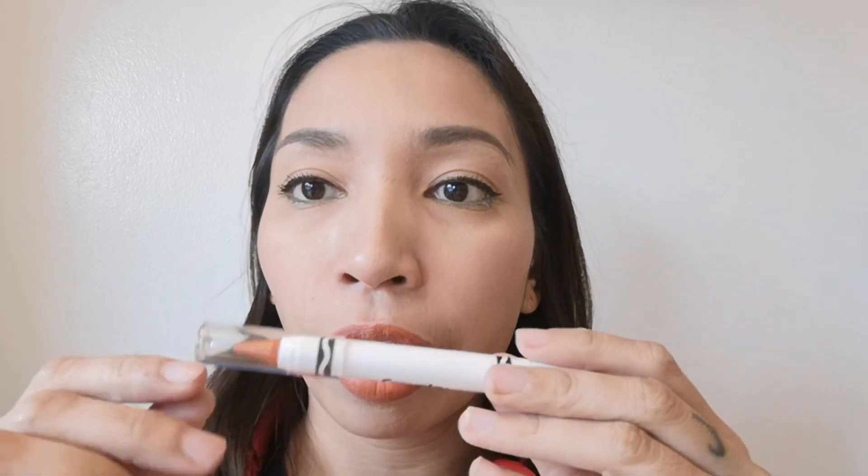Medyo waxy talaga yung feeling niya. Tapos may parang menthol. Hindi ko alam kung long lasting ito kasi medyo slippery sya sa lips. I think this works like any other cream moisturizing lipstick. Smooth sya, hindi sya matte finish — it's cream finish.